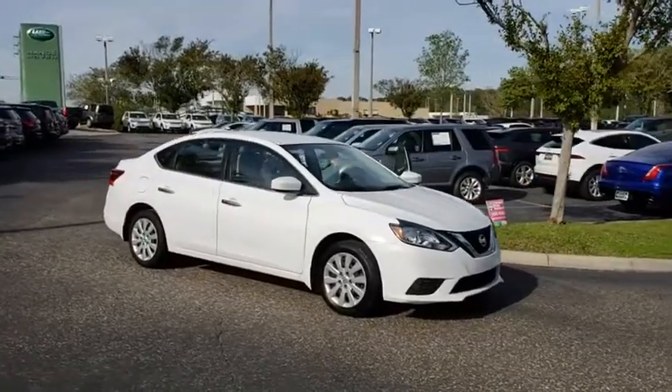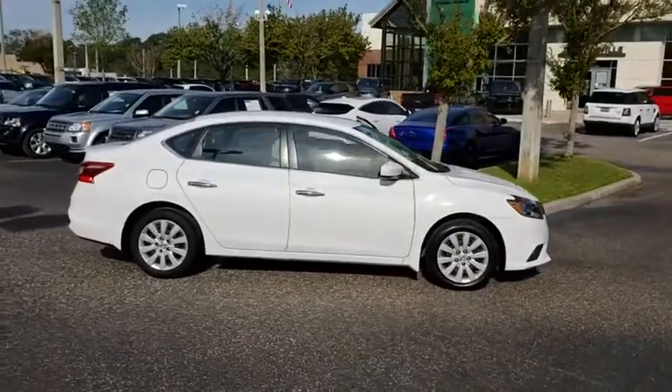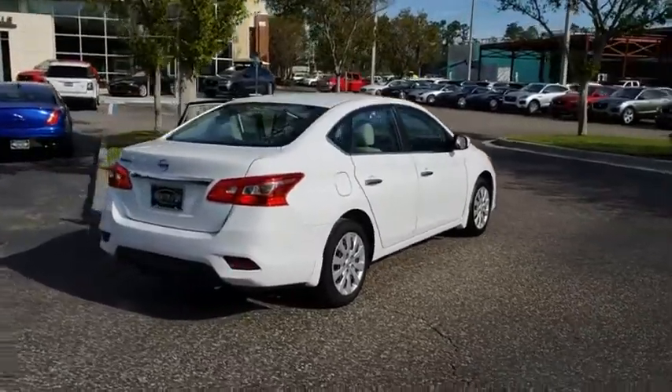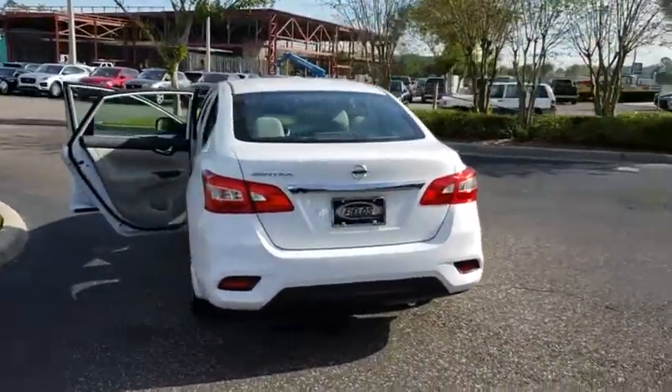The 2016 Nissan Sentra. With its spacious and versatile interior and stellar fuel efficiency, the Nissan Sentra is the obvious choice for anyone who wants to enjoy a stylish and comfortable ride. This vehicle has less than 50,000 miles.